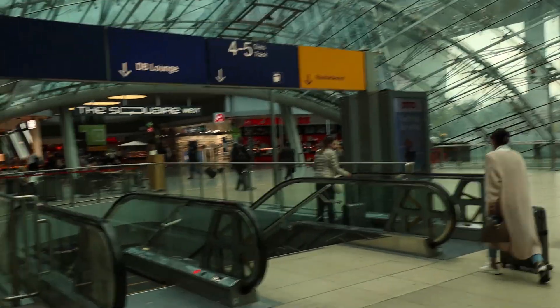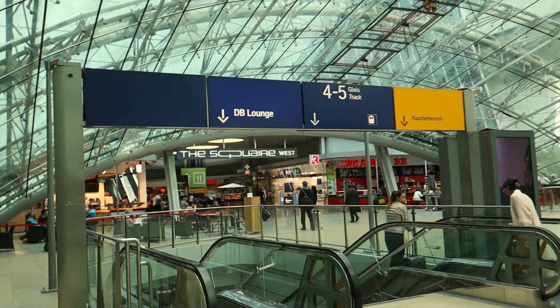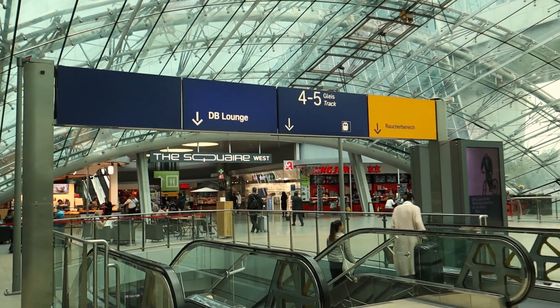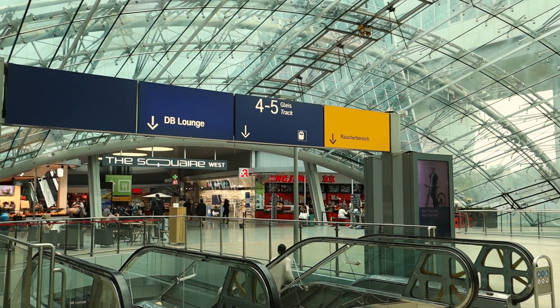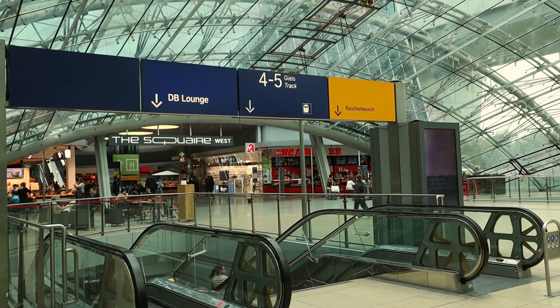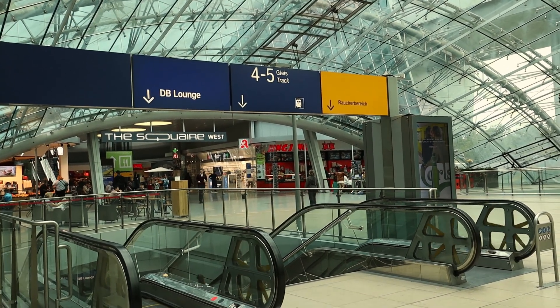Because we have a first class ticket, we have access to the Deutsche Bahn Lounge here at Frankfurt Airport. You access the lounge by going down this escalator, but do note that you won't be able to bring a luggage cart here, as there is no elevator that stops on that floor.